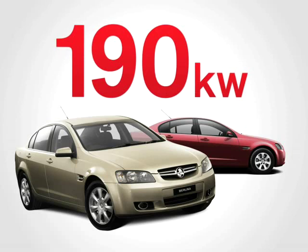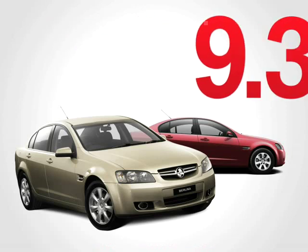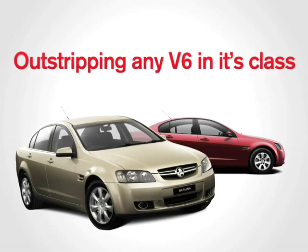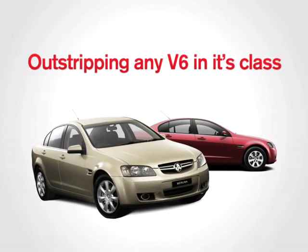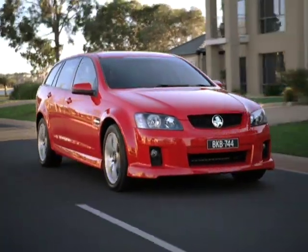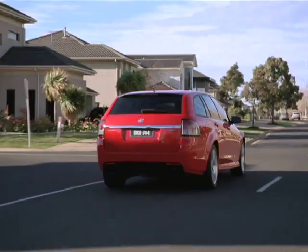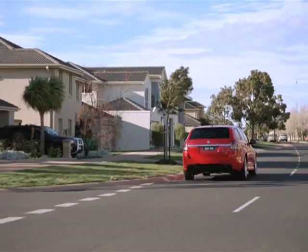Best of all, fuel economy starts at just 9.3 litres per 100 kilometres, outstripping any V6 in its class, not to mention some smaller four-cylinder cars. With Holden's high-tech SIDI engines, car buyers can now enjoy the space, comfort and performance of a true family-sized car with a little bit extra in the hip pocket.